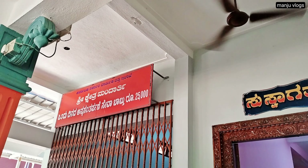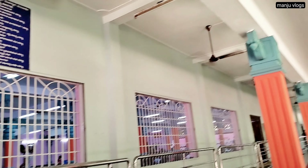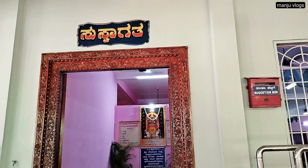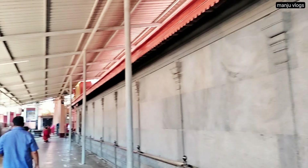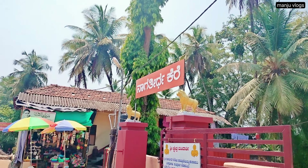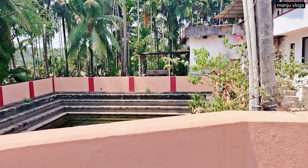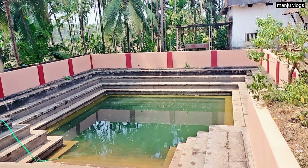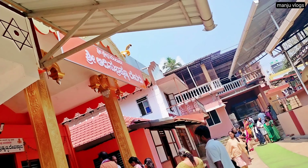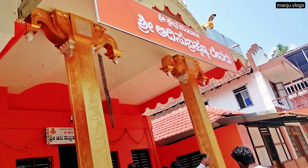This is the bhojana hall, and here is another bhojana hall. This is the outer area of the temple. Here you can see the Nagathirtha pond, which is the Nagathirtha kere, and the Adi Subramanya temple.